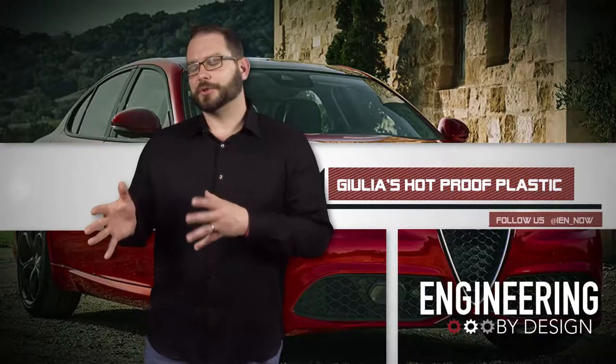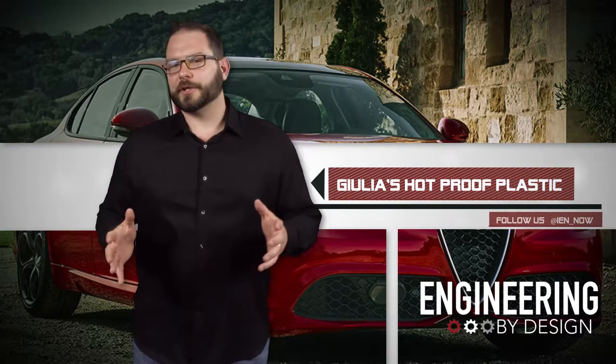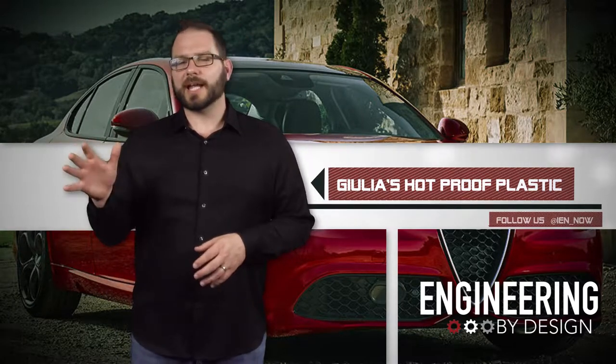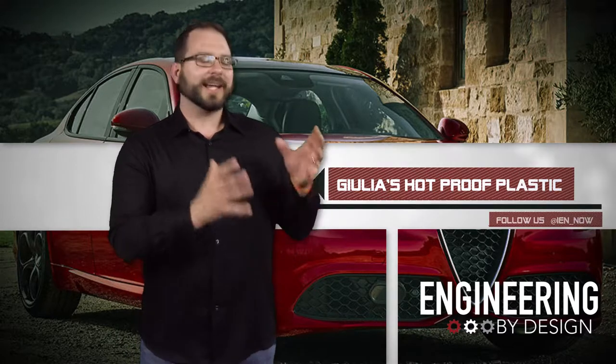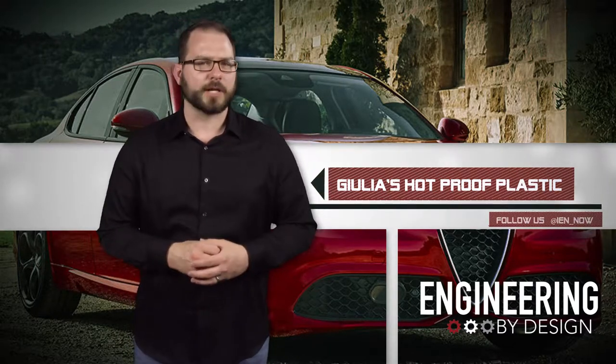That's Giulia with a G, so like a hipster mom Giulia. The 2.0 liter Alfa Romeo engine has 280 horsepower and can go from 0 to 60 miles per hour in 5.1 seconds with a top speed of 149 miles per hour.